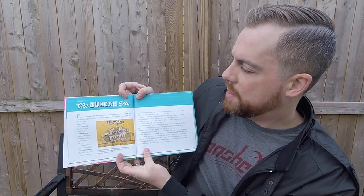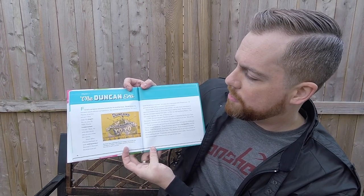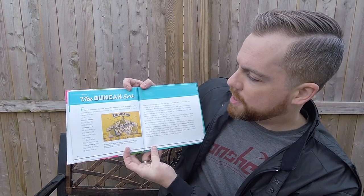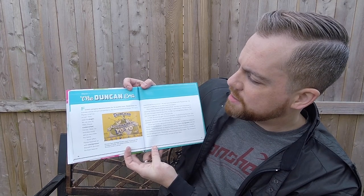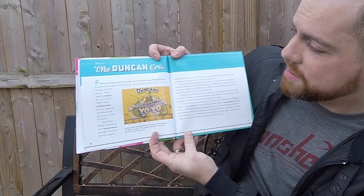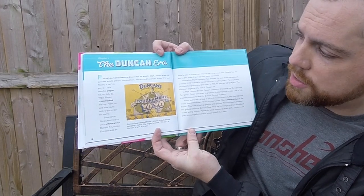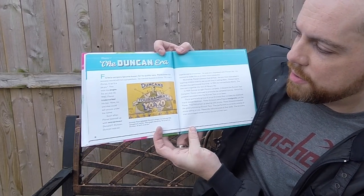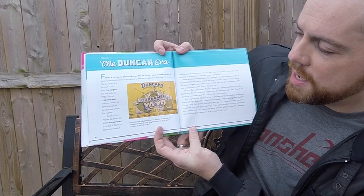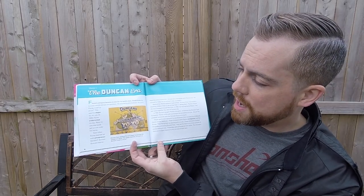Chapter seven: the Duncan era. Flores's company became known for its quality toys. Flores knew his success would attract competitors. He wanted buyers to know: "If it isn't Flores, it isn't a yo-yo." This was his slogan. So on July 22, 1930, Flores trademarked his toy. Now no one else could sell yo-yos under his name.